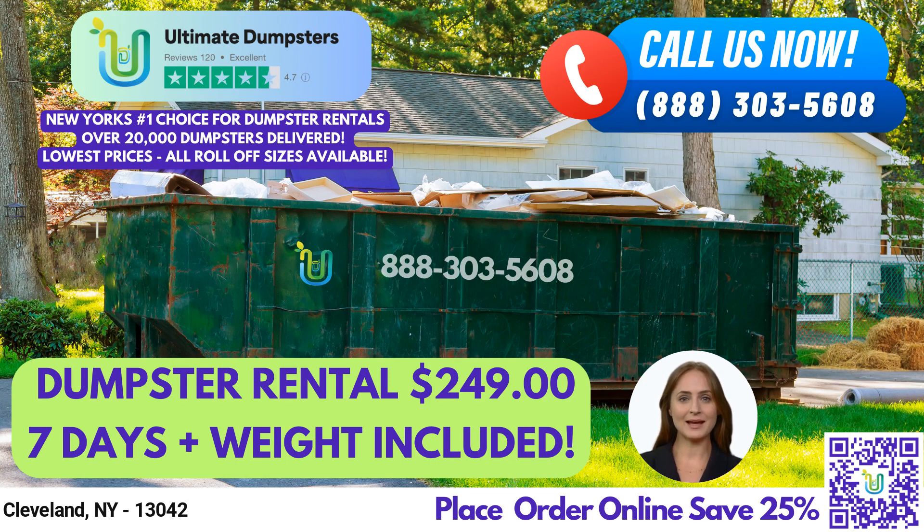Here's a fun fact about Cleveland, New York: it's the birthplace of John D. Barrow, who invented the spinning jenny, a key development in the Industrial Revolution. Thank you for considering Ultimate Dumpsters for your waste management needs in Cleveland, New York. We look forward to working with you.